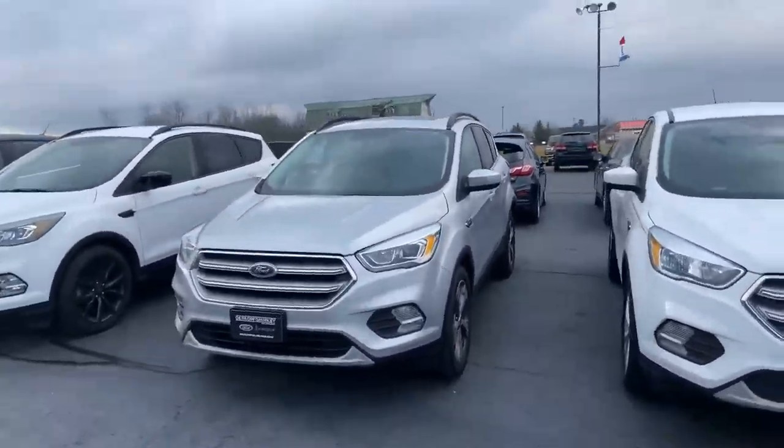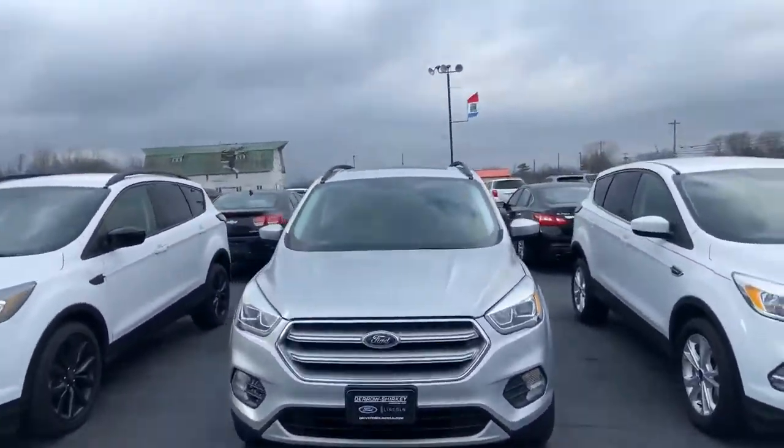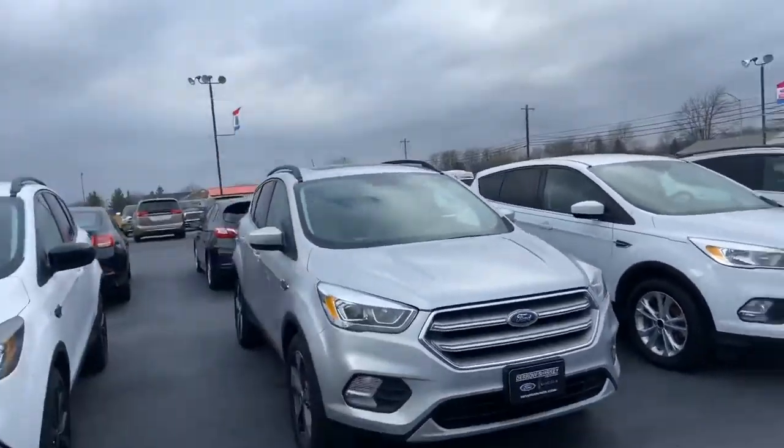Good afternoon. Tanner here with Darryl Shirky for the Lincoln in Montpelier, Ohio. In front of me I have our 2017 Ford Escape.